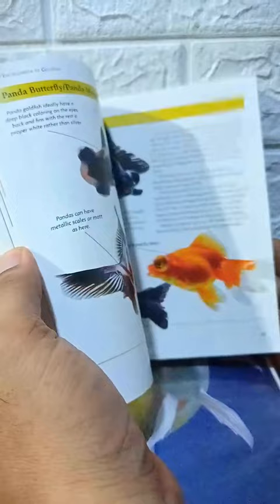Breeding and taking care of goldfish fry, showing goldfish. Buy now — link in the description below.